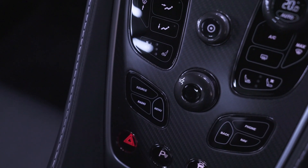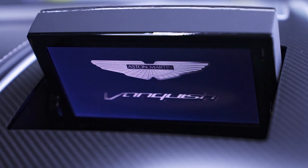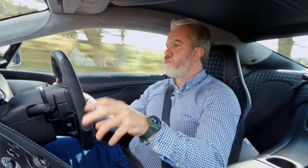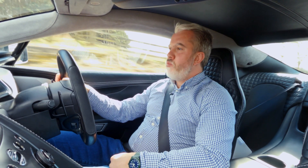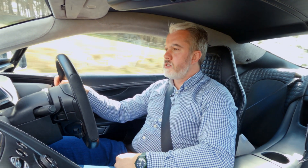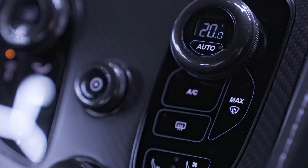And the technology on this car isn't bad either. Aston Martins in the past had pretty mediocre satellite navigation systems, but that can't be said for this one — it works brilliantly, and the telephone integration works exceptionally well. And whilst I've said in previous videos that I don't like haptic buttons to control anything, these haptic buttons are exceptionally good and very easy to use.